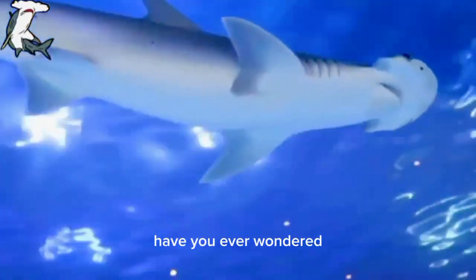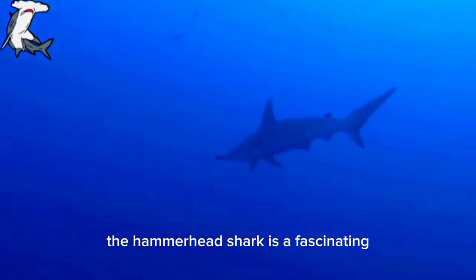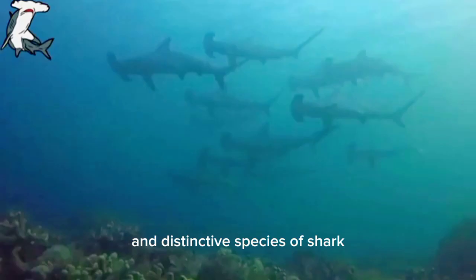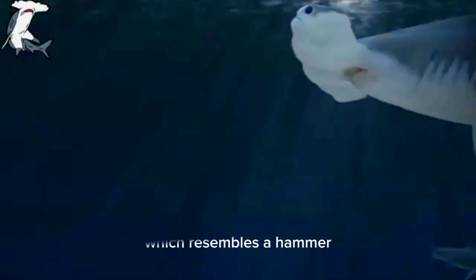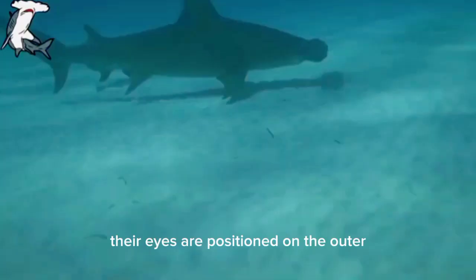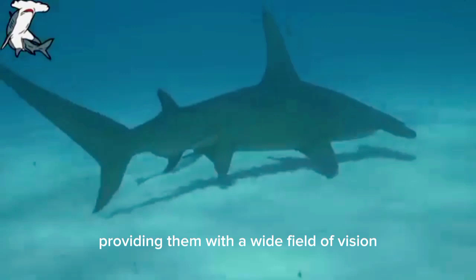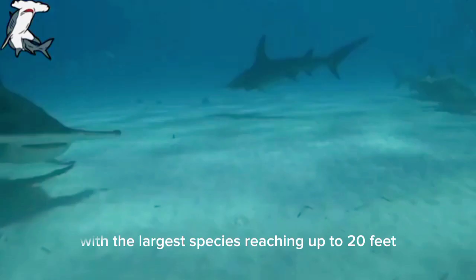Have you ever wondered why the hammerhead shark's head looks so peculiar? The hammerhead shark is a fascinating and distinctive species known for its unique head shape, which resembles a hammer or T-shaped structure. Called a cephalofoil, this head is wide and flattened, with eyes positioned on the outer edges, providing a wide field of vision. They have a grayish-brown or olive-colored body and can grow up to 20 feet (6 meters) in length.